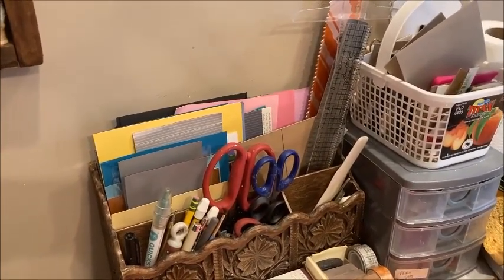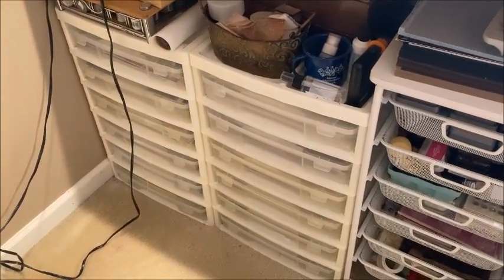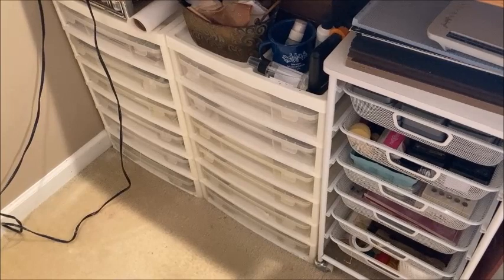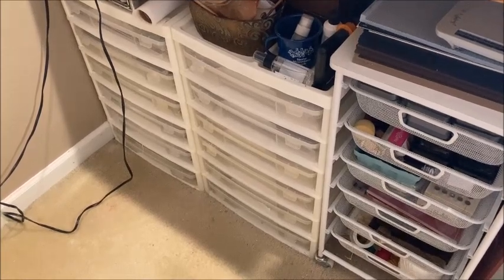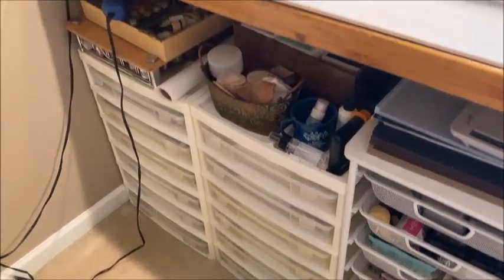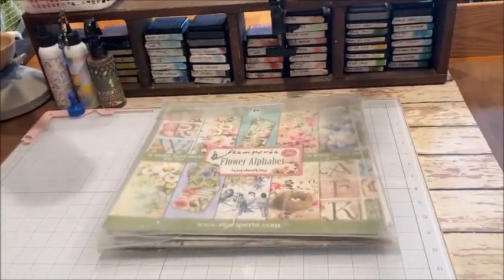I have cutting tools underneath and embossing powders, and everything I would use to create a project — distress inks and all of that — really close at hand. Below the work desk are iris carts; I had to take the wheels off to make them fit. In those bins are all my Stamparia papers, organized in alphabetical order. So if I want to work with Sunflower Art, I know it'll be in the cart on the right, probably the second drawer down. I don't put collection names as labels on the cart because that changes — you use something up and it's gone.